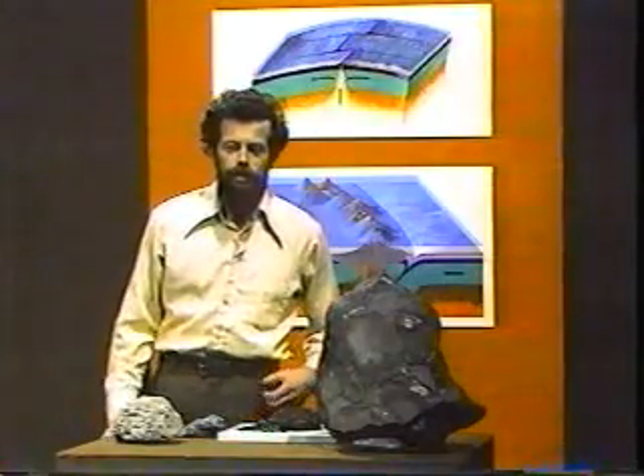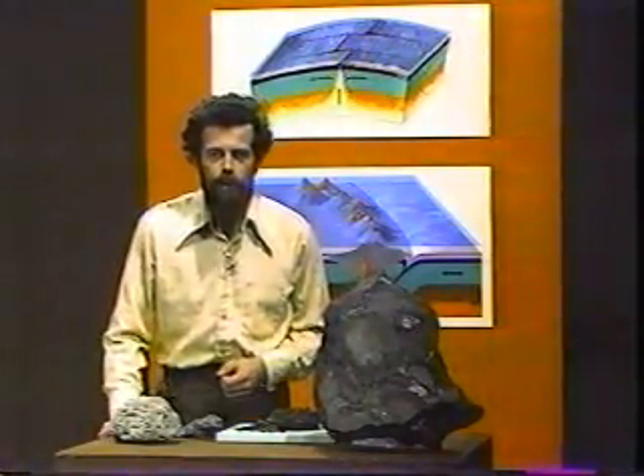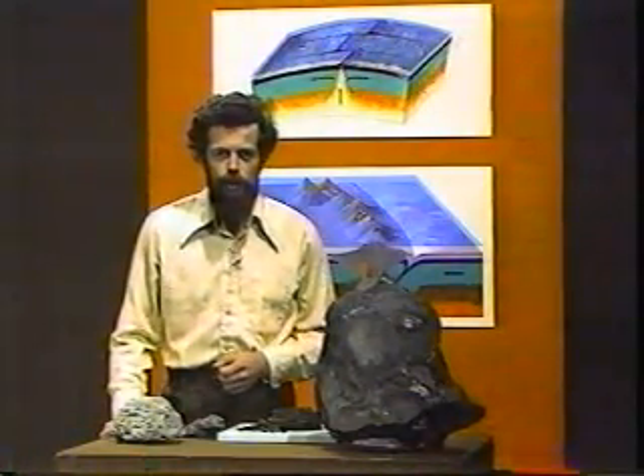Another structure which is quite dramatic in igneous rocks, when one can find it — it's not all that common — is a structure that you saw in the film at the Giant's Causeway.